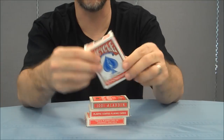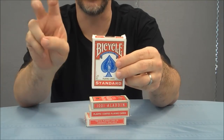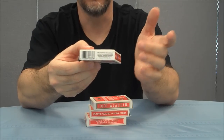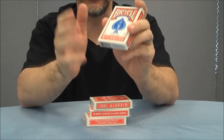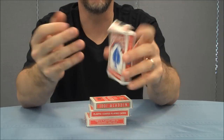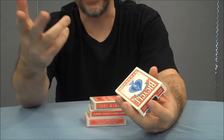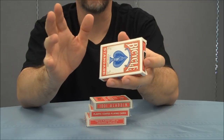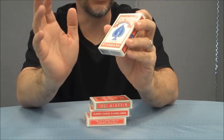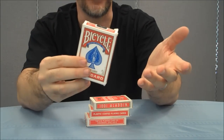Their signature deck is the Bicycle Rider Back. Collectors and card enthusiasts recognize this as the 808 deck, and you can see that in the last three digits of the PAX UPC. This is their standard deck of cards, and they are perhaps the most recognized card backs in the entire world. Whenever magicians ask me what deck to use to perform magic, I always say Bicycle Rider Backs — most people don't suspect anything when they see a pack of riders come out.